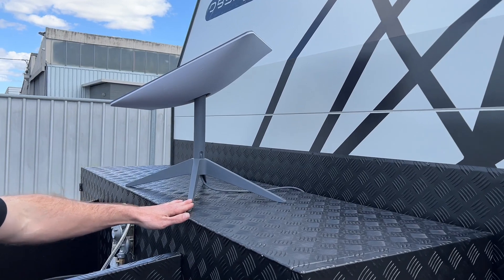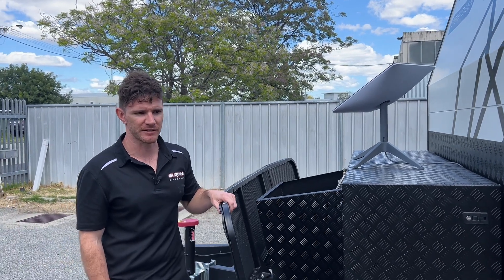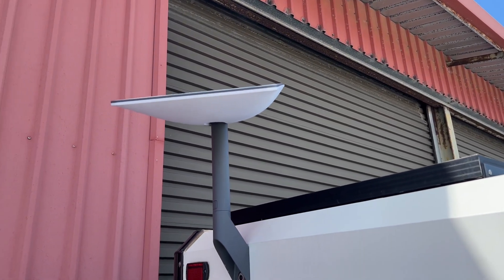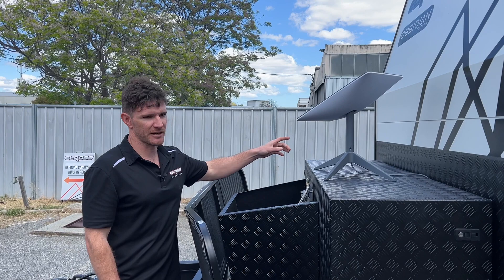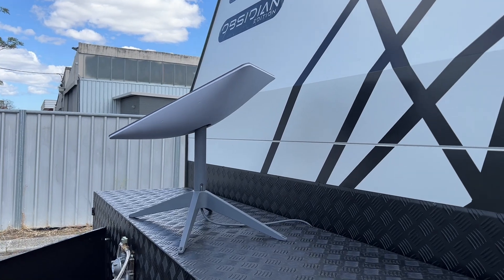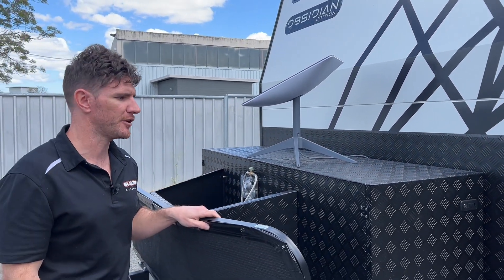The dish comes with a base mount as standard. We'll also have the option to mount it on a proprietary mount on the back of the caravan — you just need a ladder to get up and take it off when travelling on the road. This satellite system will also auto-find where the satellite is when you first set it up, moving around to geographically locate your position and set itself up.